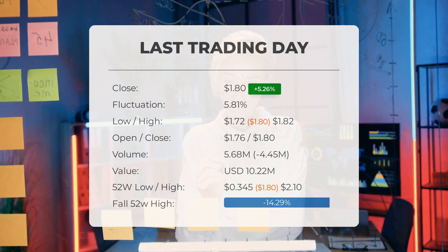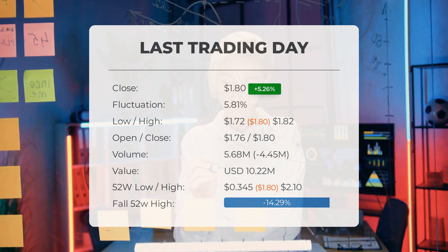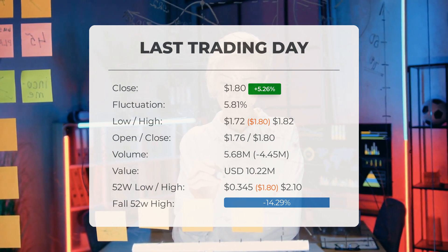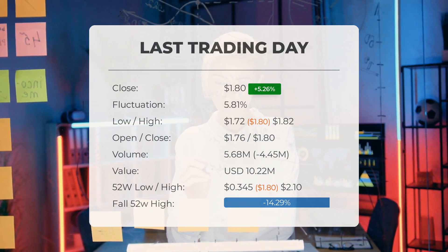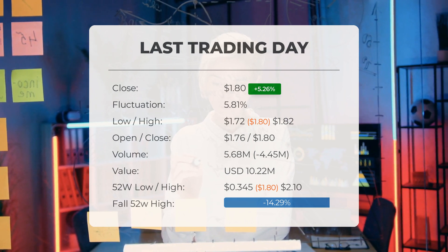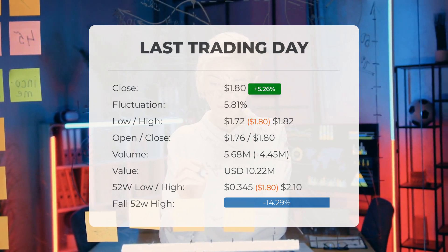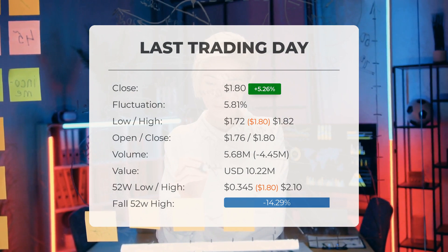Looking back over the past 52 weeks, Ocugen's stock had a high of $2.10 and a low of $1.45. Currently, the price stands at 14.29% below the 52-week high, and 90.41% lower than the all-time high on February 8, 2021, when the price peaked at $18.77.